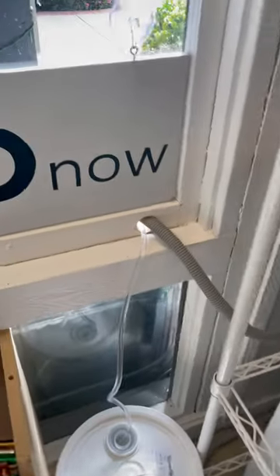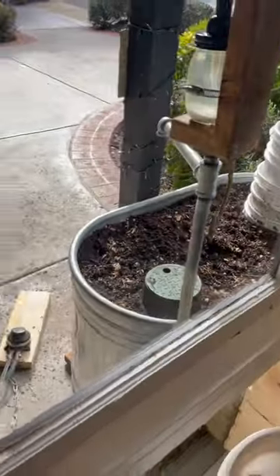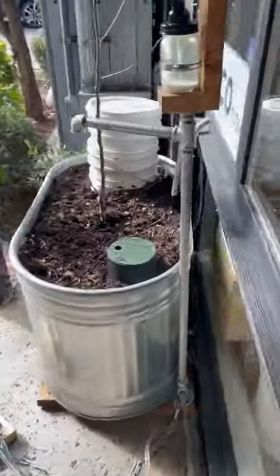This line takes us outside to our raised garden bed, where you can see it's irrigated by our laundry system. Greywater has many benefits to your garden.